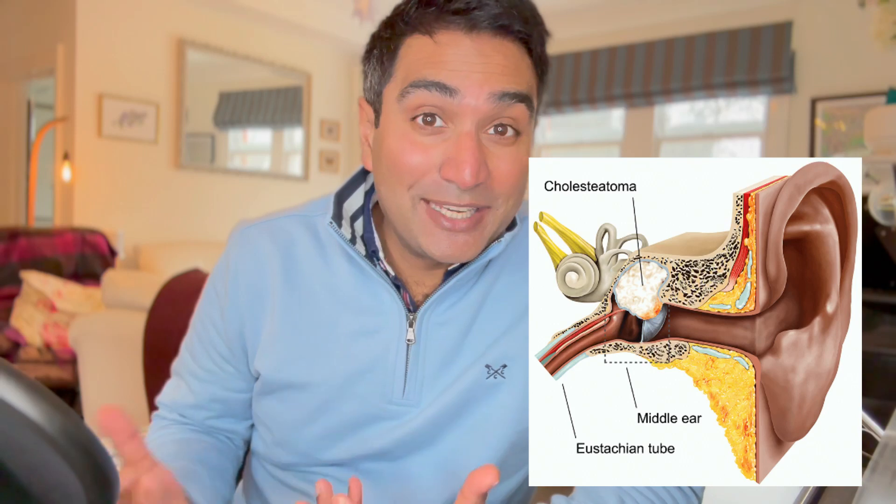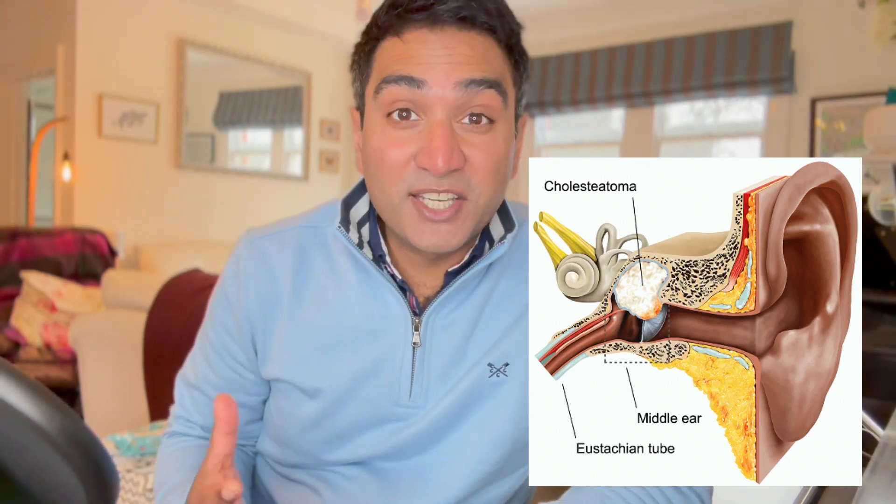There are a number of different things that might cause the conduction system to fail in the ear. It might be something you were born with, or it might be caused by chronic ear infection or skin disease that causes irreparable damage to that conductive system. And sometimes, despite a surgeon's attempt at reconstructing everything, we simply fail in being able to restore conduction of sound from the ear canal through to the inner ear.